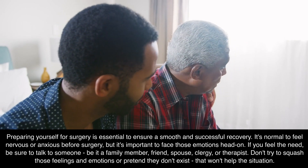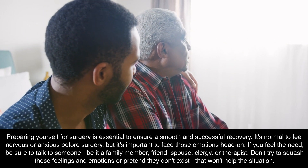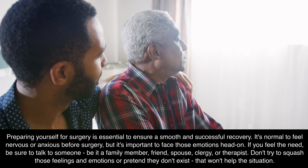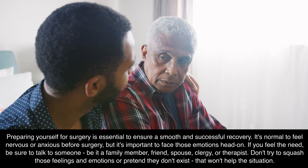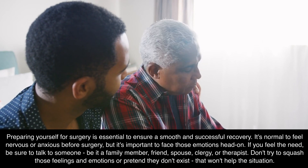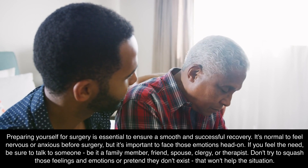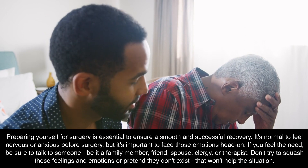Preparing yourself for surgery is essential to ensure a smooth and successful recovery. It's normal to feel nervous or anxious before surgery, but it's important to face those emotions head-on. If you feel the need, be sure to talk to someone — be it a family member, friend, spouse, clergy, or therapist. Don't try to squash those feelings and emotions or pretend they don't exist; that won't help the situation.